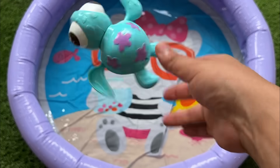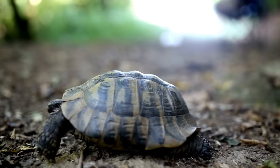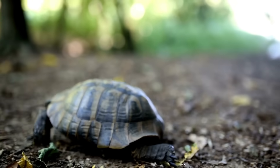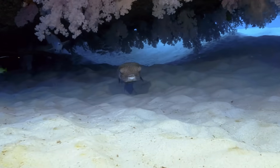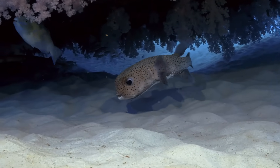Leatherback sea turtles are the largest, growing over 6 feet long and weighing up to 1,980 pounds. Pufferfish belong to the family Tetraodontidae, which includes around 120 to nearly 200 species.